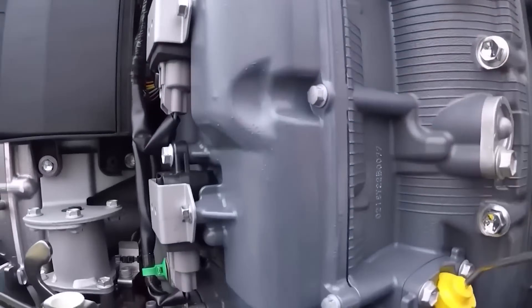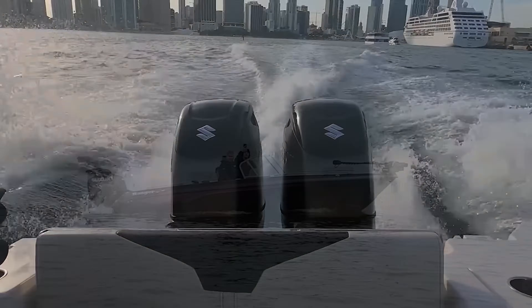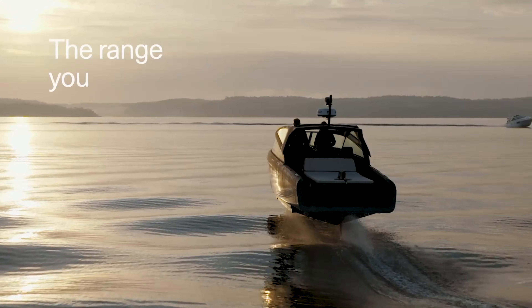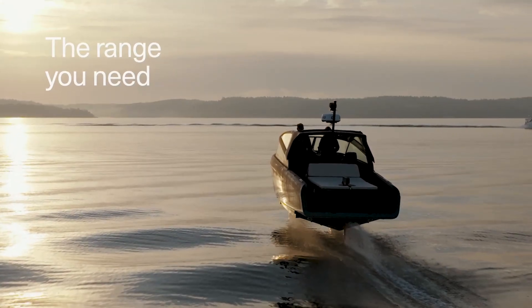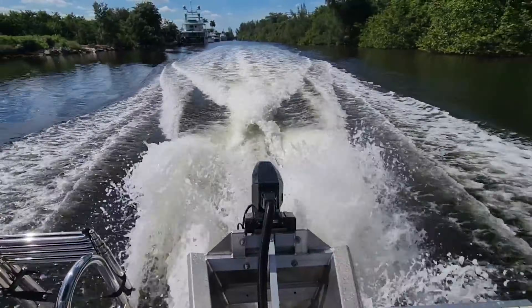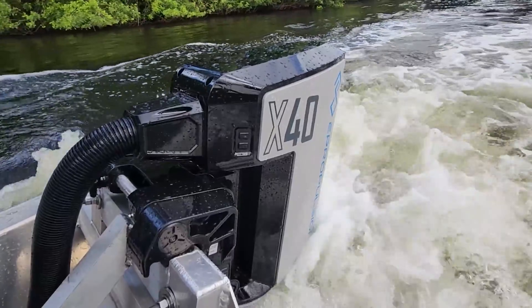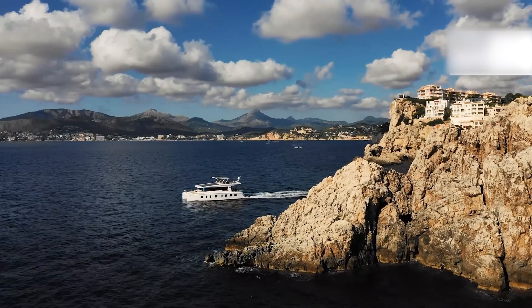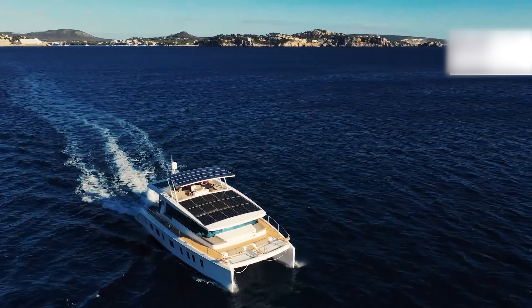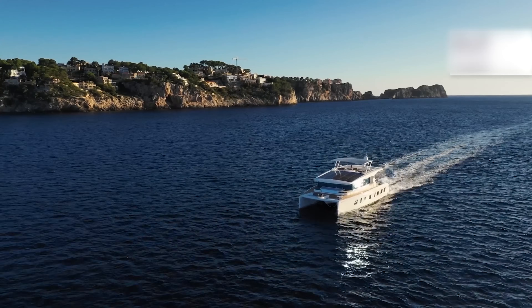No more engine rumble, no more fuel dock fumes. Just clean power, quiet rides, and charging stations popping up where diesel used to rule. In this video, we're diving into the five biggest reasons electric boats are about to rewrite the rules of the marina — from new infrastructure to shifting owner habits, from sexy new models to hidden costs. This isn't just a tech trend. It's the next chapter in the story of boating, and ready or not, it's already underway.